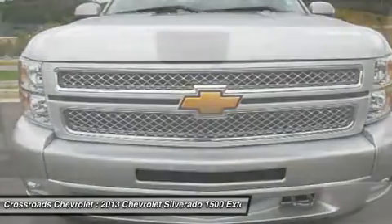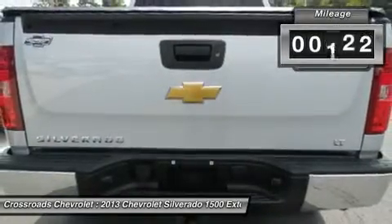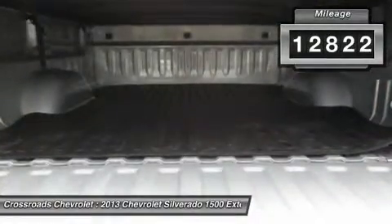Privacy glass, intermittent wipers, AM FM stereo, CD player, MP3 player, and satellite radio.